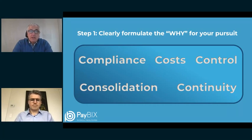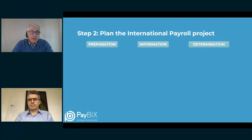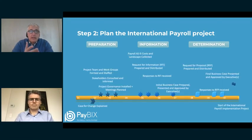Having defined and explained the why, we go to the next step: make sure to have a plan. Who fails to plan, plans to fail — this is definitely applicable to an international payroll transformation project. In such a plan we can distinguish three stages: first the preparation stage, then the information stage, and finally the determination stage. In preparation, we are setting up for success — housekeeping, forming the project team, informing people, and building support within the company.